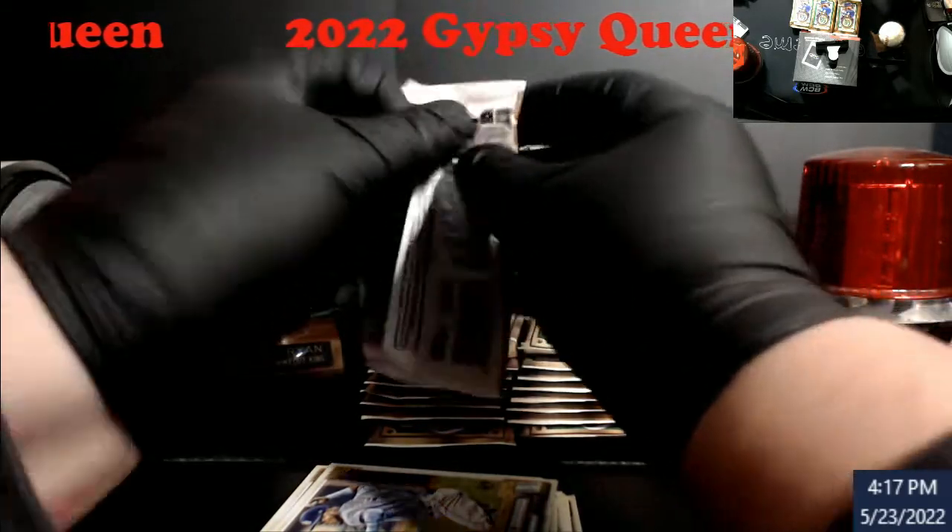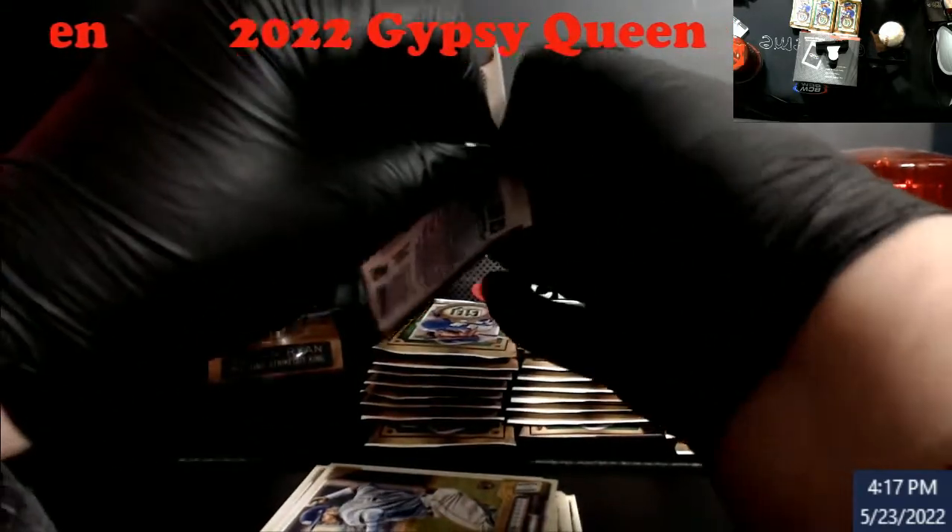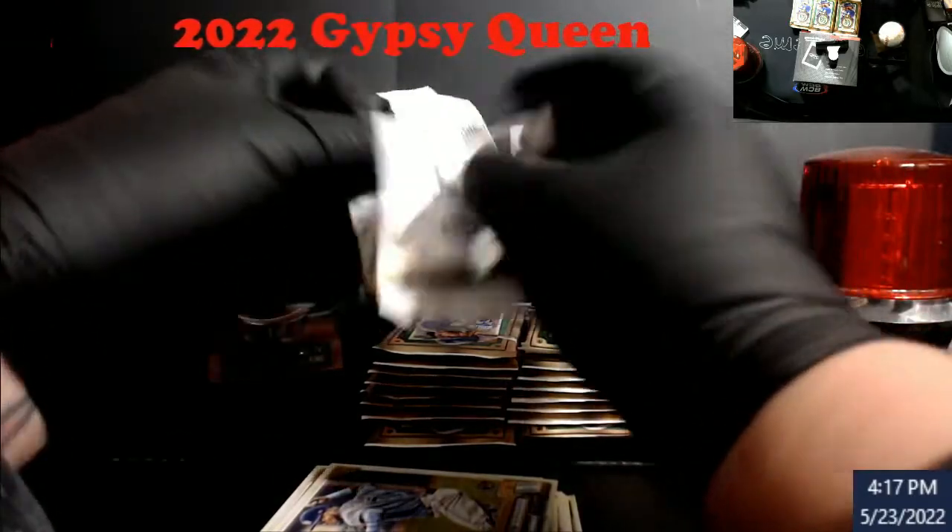The next box break this week will be Tribute — my Tribute came in. We'll see how bad I did in Tribute.